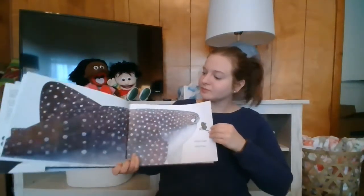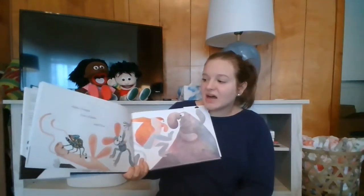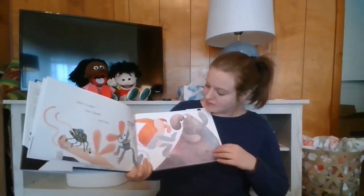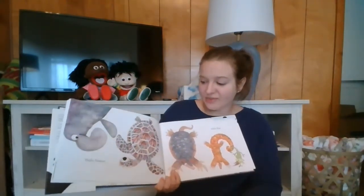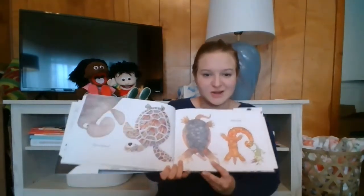Hello. Hello tongue, ears, hands, and nose. Hello pattern. Hello pose. Can you make a silly pose?